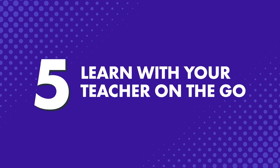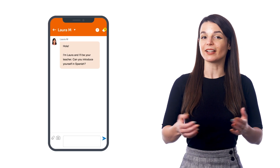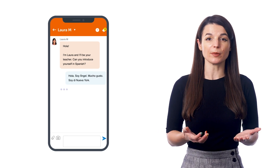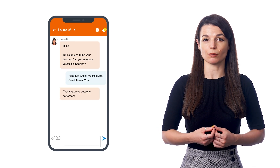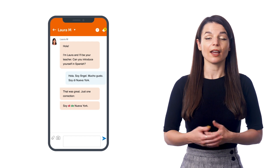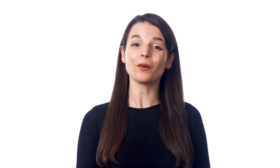And number five, learn with your teacher on the go. If you're a Premium Plus member, you can also use our app to interact with your teacher, ask questions, make recordings of yourself speaking, and get corrections. Just tap on My Teacher on the bottom menu. Many of our learners will spend a few minutes sending questions about grammar they've learned in the lessons. And others send quick write-ups about their day for corrections. So go ahead and try any one of these tips and learn a bit of the language while you're out on the go.